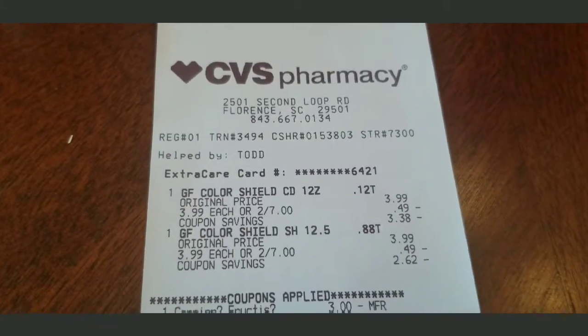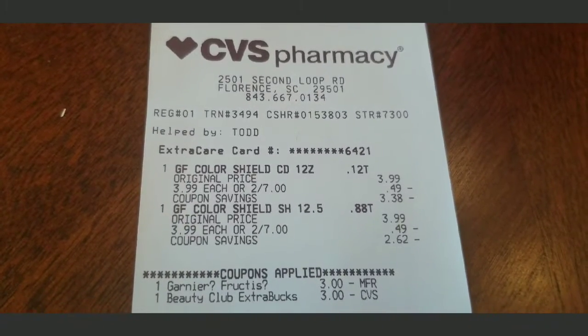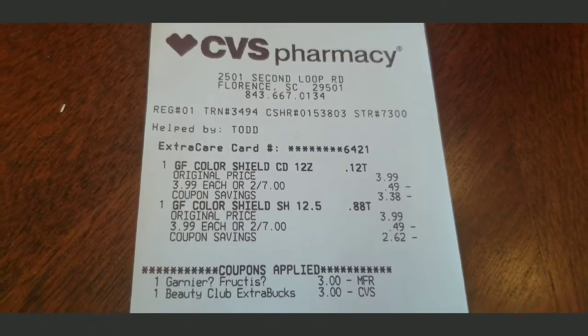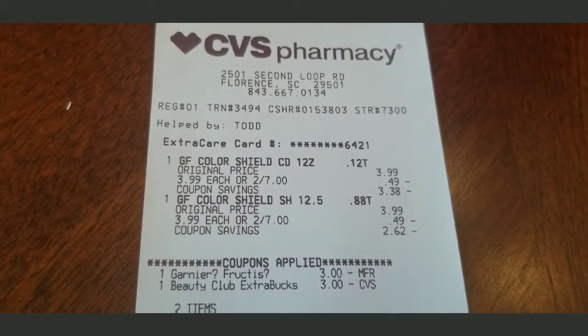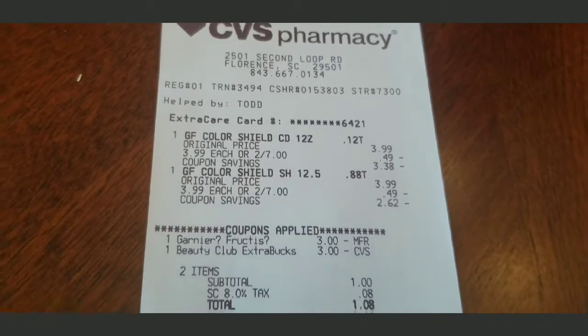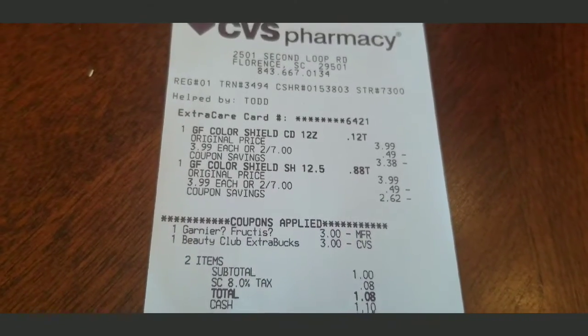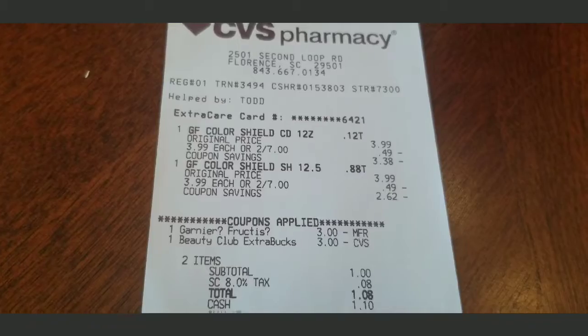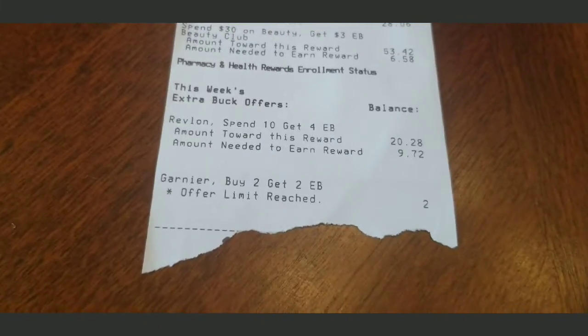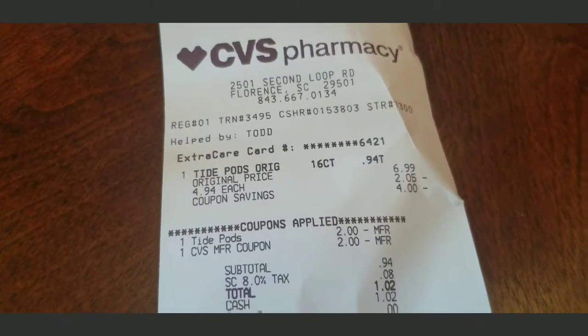For the Garnier transaction: it was two for seven dollars, and I had a three dollar app coupon for the shampoo. I also used my three dollar beauty book from last week. I ended up spending a dollar and eight cents for that transaction and I got two dollar Extra Bucks back — but they're not on the receipt because I tore them off and used them on my next purchase.